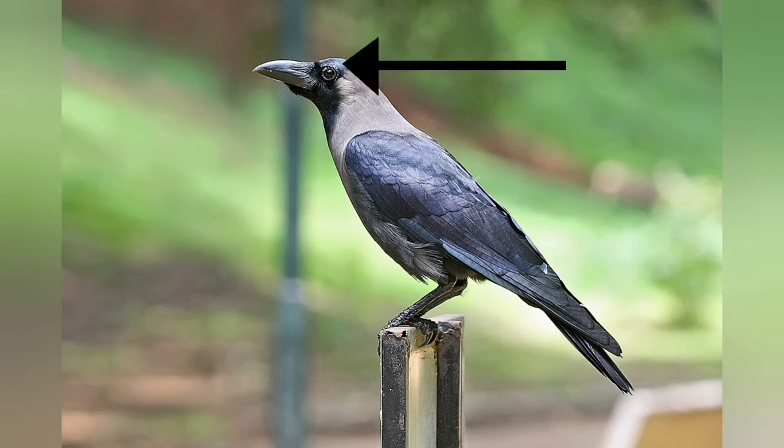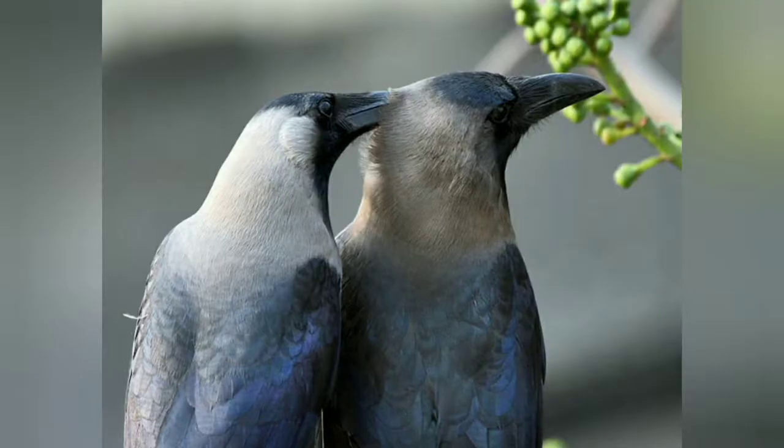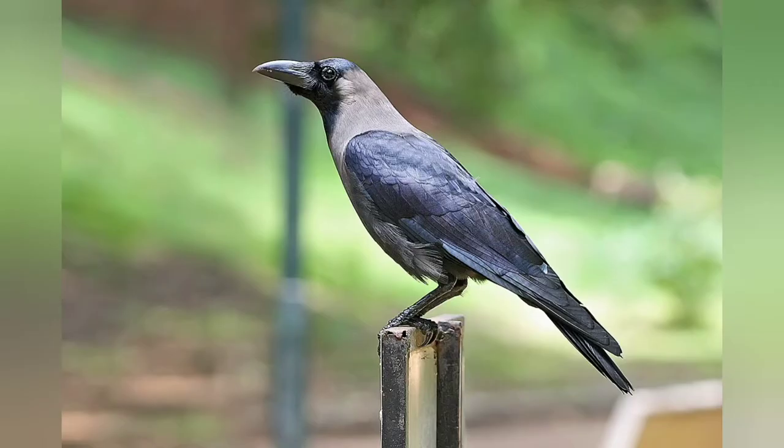Next is a very brainy bird: the House Crow, scientific name Corvus splendens. Its forehead, crown, throat, and upper breast are glossed black, while the neck and breast are lighter gray-brown in color. Their call is loud and distinctive, which is the main character to distinguish it from its closely resembling species. Its wings, tail, and legs are black.